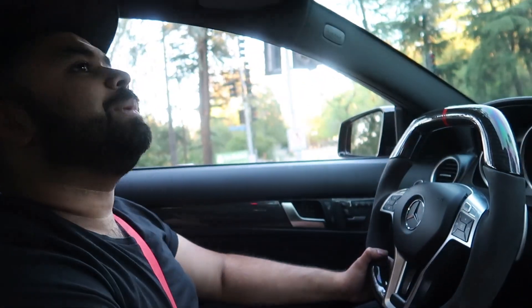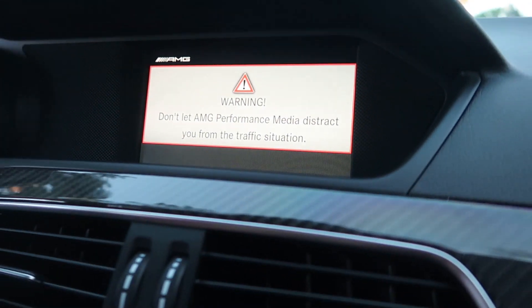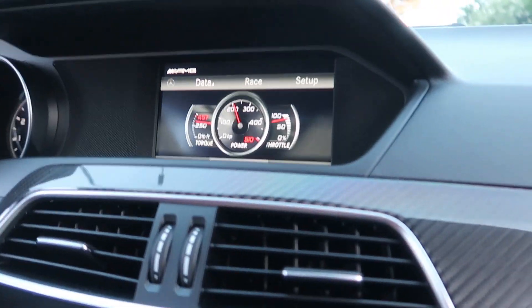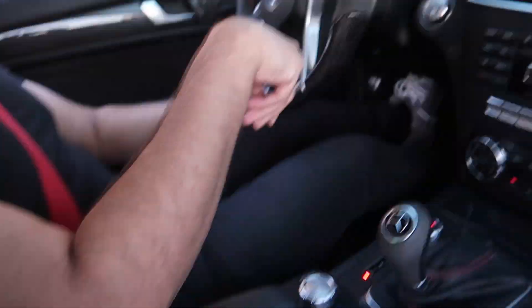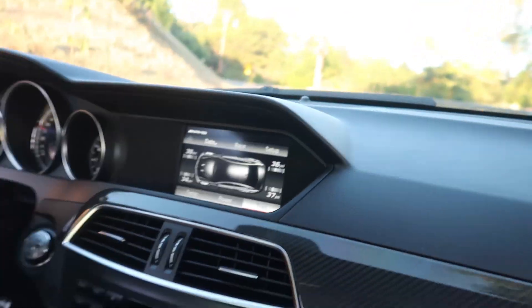You hit this button and a cool screen pops up. It gives you the temperature of the engine, and then it shows you power — how much power you're using. For an eight-year-old car, that's amazing. And then if you go to tires, it tells you the tire PSI. It's pretty cool.